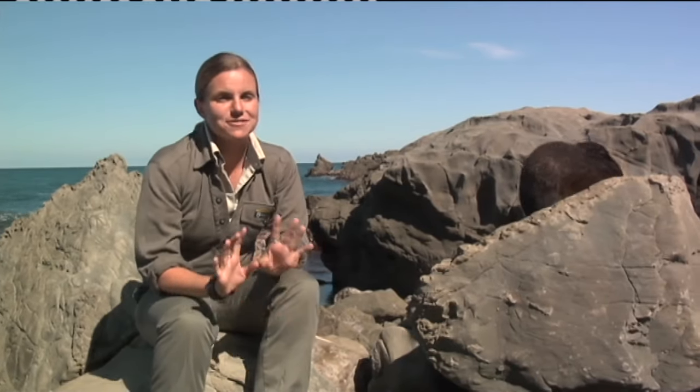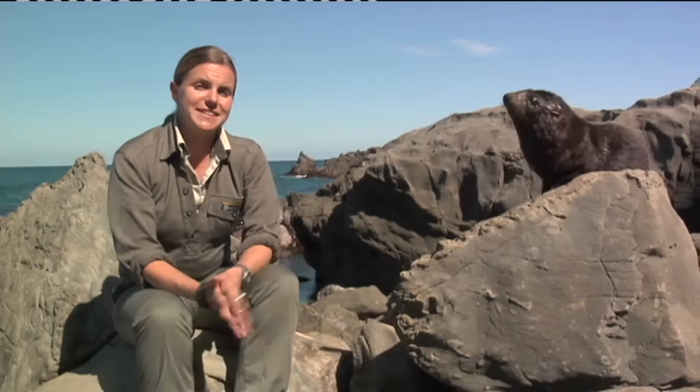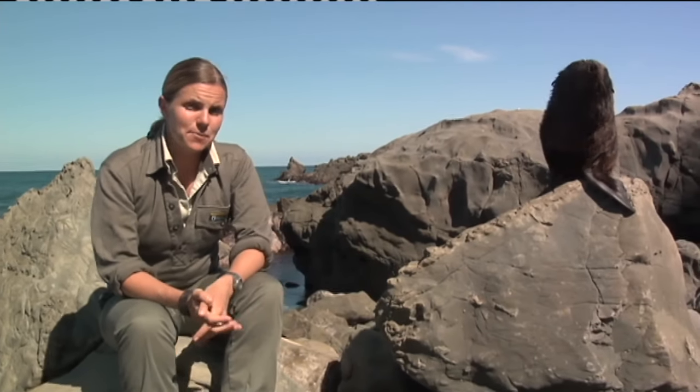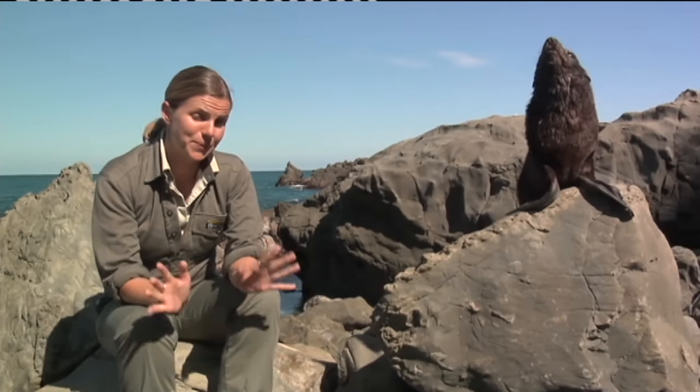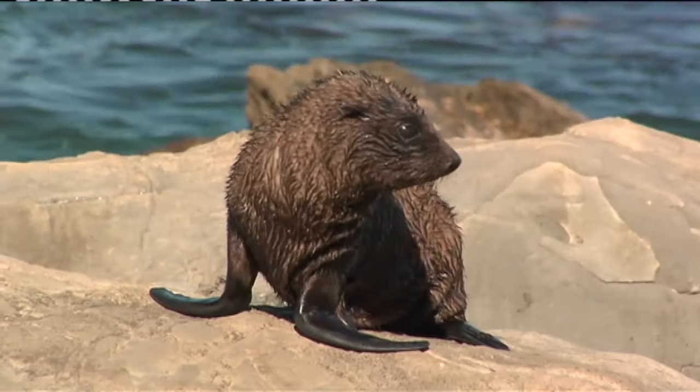New Zealand fur seals used to be found right around our coastlines, and today they're slowly returning to their rocky homes. Sometimes known as the cheeky opportunists who will take a fish from your line, nowadays the biggest predator in the marine environment is us.